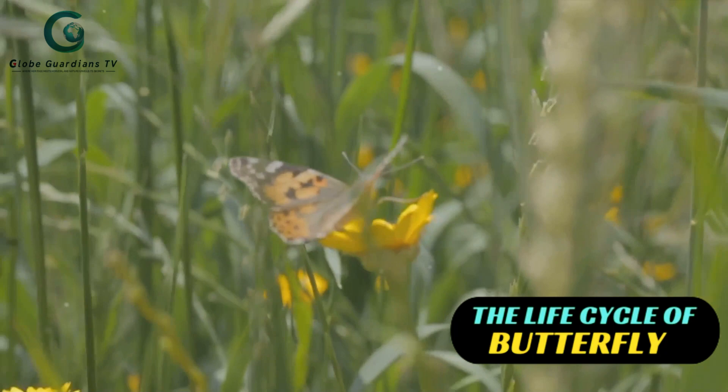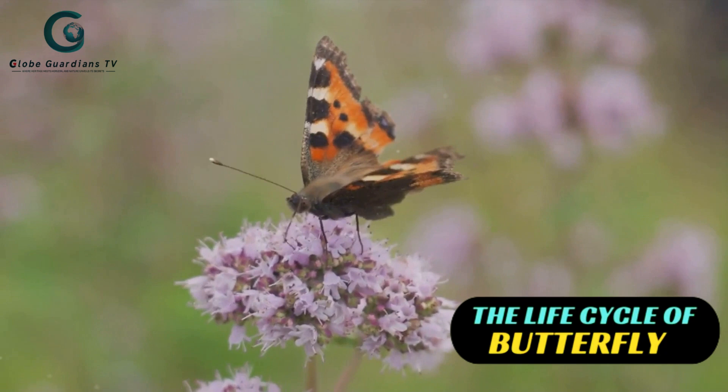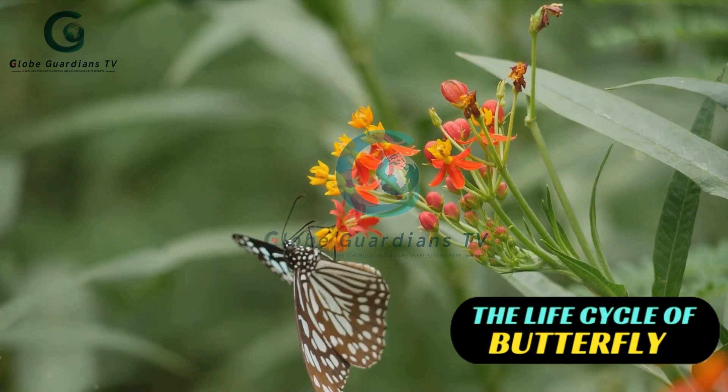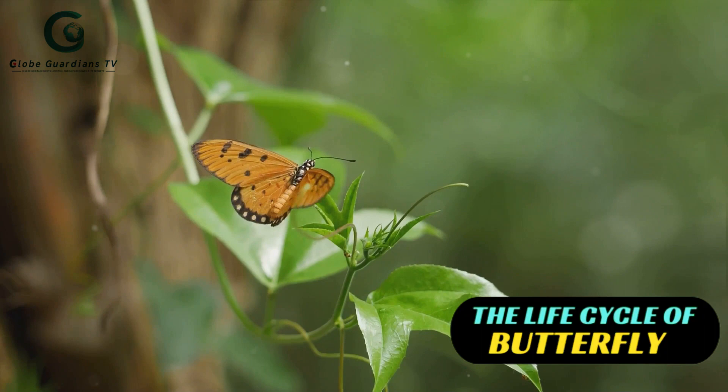They don't just provide the picturesque backdrop for these winged wonders, but they also offer the essential resources that butterflies need for survival. For instance, meadows are often abundant in nectar-rich flowers, which serve as a primary food source for adult butterflies. Woodland edges and gardens offer an array of host plants for butterflies to lay their eggs on — these plants subsequently provide food for the emerging caterpillars. Marshes, with their diverse plant life, serve as a haven for certain species of butterflies, providing both nectar and host plants. It's truly fascinating how each habitat plays a unique role in the butterfly's life cycle.